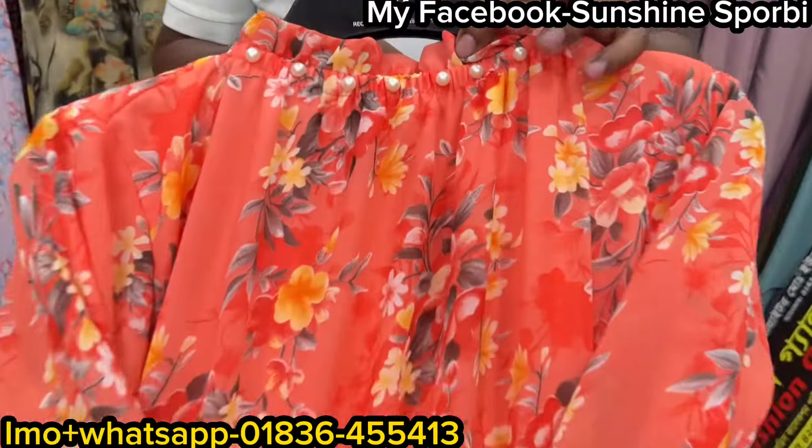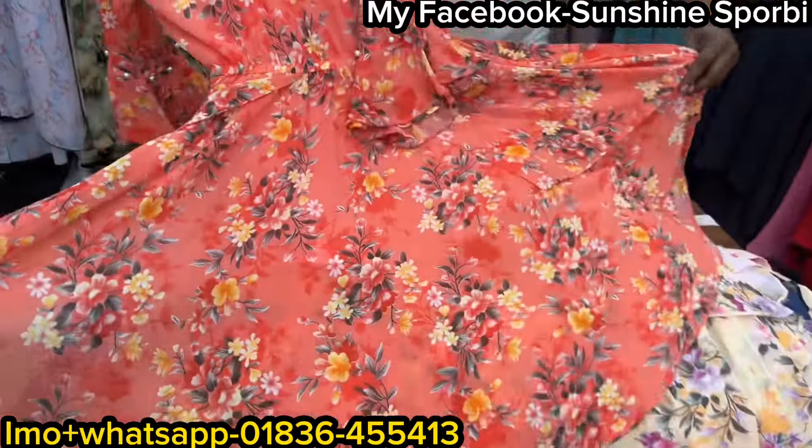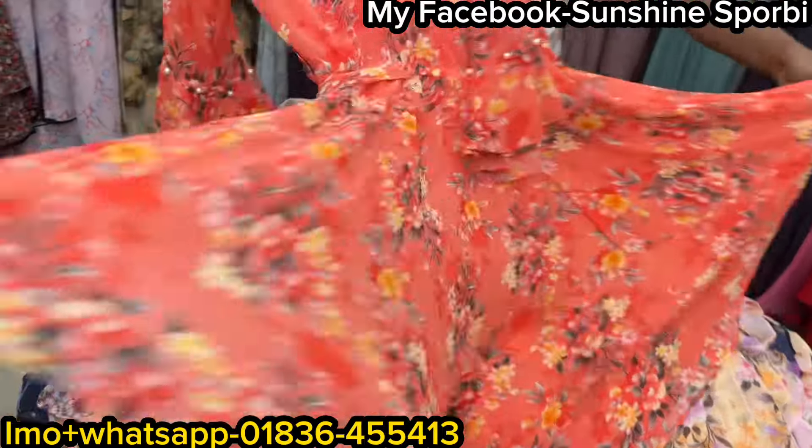Welcome back to my channel. Sunshine is 4B and welcome to a brand new video. So viewers, I have very cute tops. This is our fashion gallery shop.